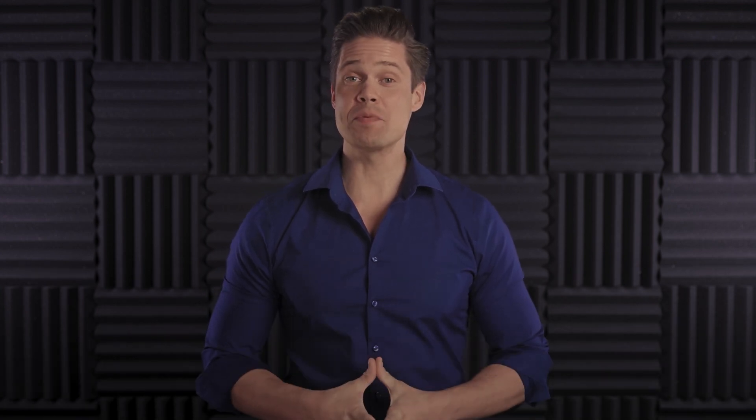Hi, it's Markus here again. It's been a while since I last talked about hyperconvergence, but the fact remains, it is still one of my favorite data center technologies of all time, simply because hyperconvergence makes complex 3-tier data center infrastructure elegant, simple, easy to use and easy to understand. And now with this video, I will start a series of videos focusing on an alternative to traditional HCI: HPE Nimble Storage DHCI.